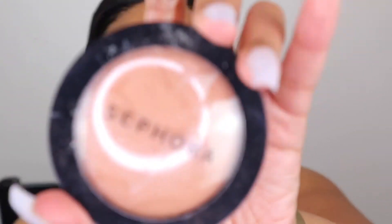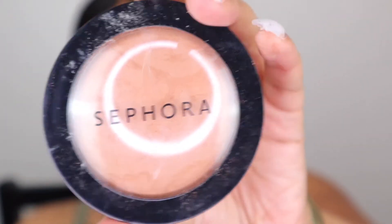Next I'm going into the Sephora Micro Smooth Powder in the shade Tan. I'm applying it all over my face — I know most people use this to set foundation, but I like using it all over because I feel it gives an overall better look and kind of blends everything together.